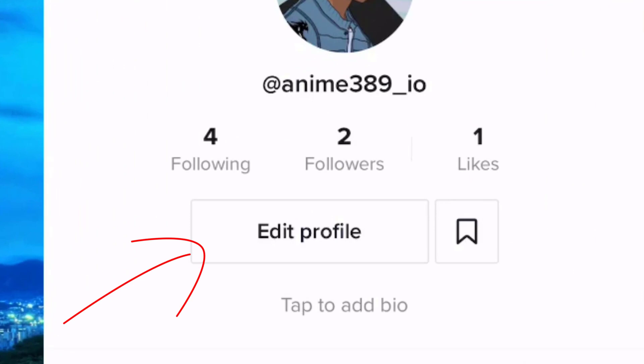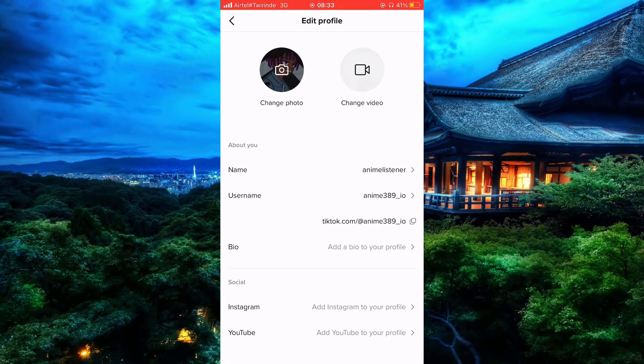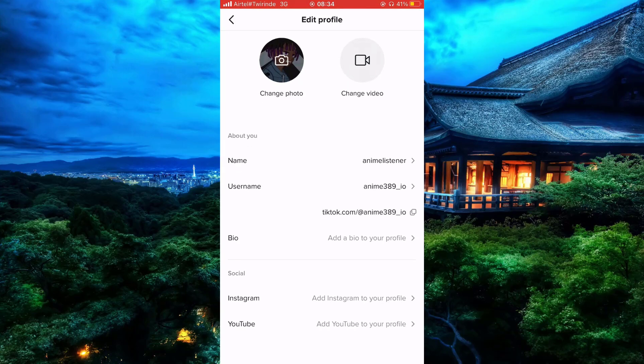Let's simply start by opening Edit Profile. Now that it's open, you can see that we have the editing profile screen, and this is where we are going to add your Instagram. So let's simply scroll down to Instagram.